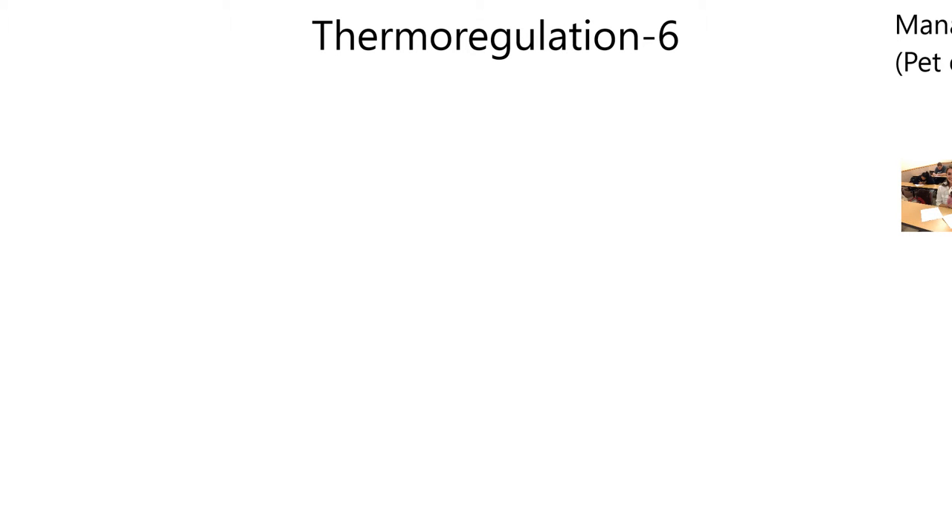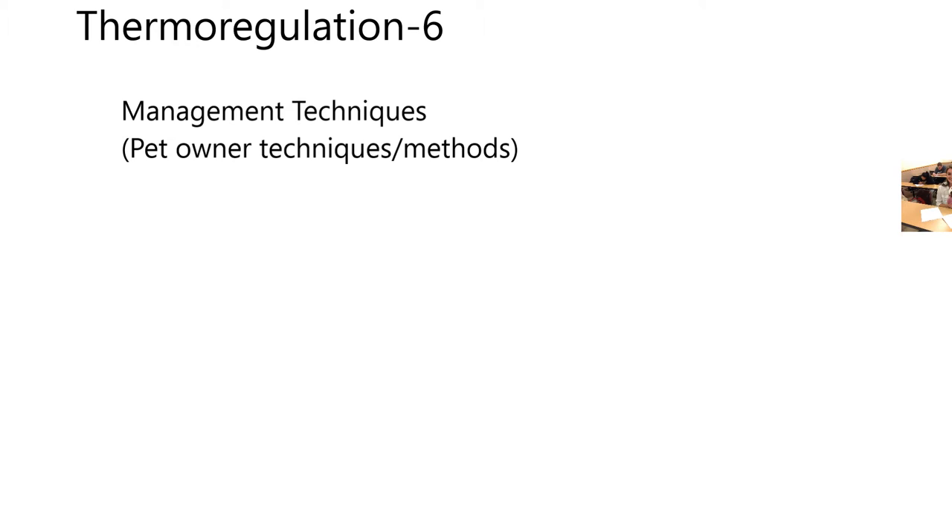Here we are — Thermal Regulation 6. I have subtitled this Management Techniques, or in other words, what pet owners can do — their techniques or their methods — to keep our wonderful pets from being cold stressed or heat stressed.